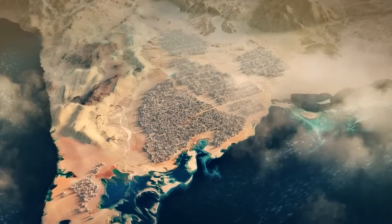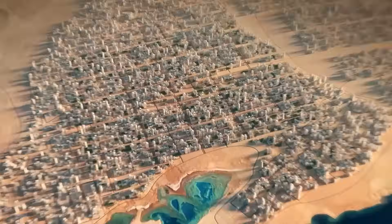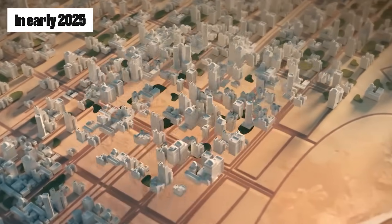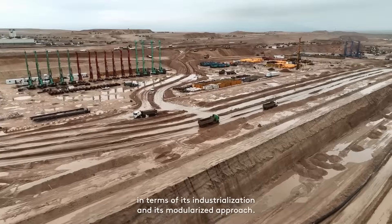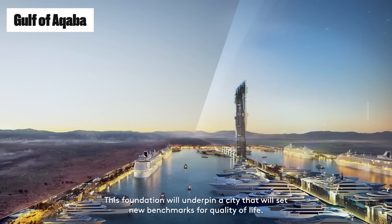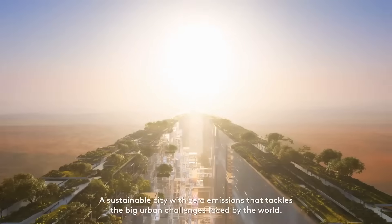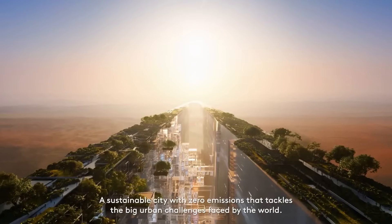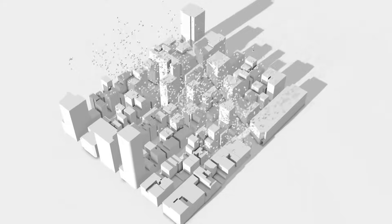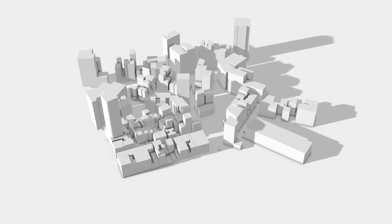For years, The Line felt like just another billionaire's fever dream — a glittering 3D render destined to collect dust in some future cities' folder. But in early 2025, something quietly shifted. Zoom in on a remote stretch of desert near the Gulf of Aqaba. What was once an unbroken canvas of sand is now telling a different story. You'll see cranes towering like skeletal giants cutting through the haze, workers' camps spread out in clusters, and roads — new, wide, and freshly carved — snaking their way to a massive construction zone.